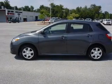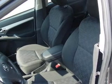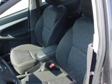Air conditioning. Power door locks. Power windows. Power steering. Cruise control. An alarm system.